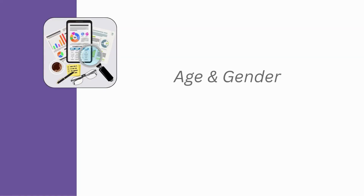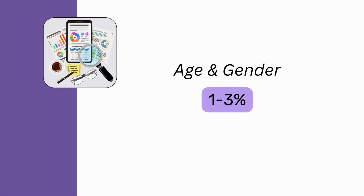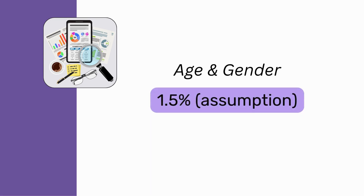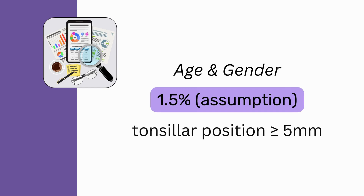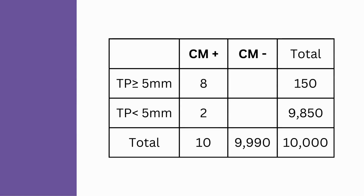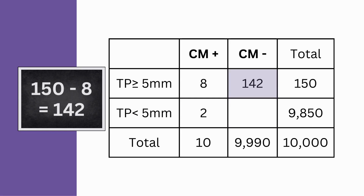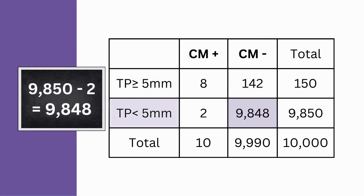Moving on, we also know from research that depending on age and gender, 1 to 3 percent of the general population has a tonsillar position of 5 millimeters or more. So, let's pick a number in the middle and assume that 1.5 percent of the total group has a tonsillar position of 5 millimeters or more. That means that 150 people out of our total group have tonsillar position of at least 5 millimeters and 9,850 people have tonsillar position less than 5 millimeters. Using simple arithmetic, we find that 142 people have tonsillar position greater than 5 millimeters but don't have symptomatic Chiari, and 9,848 people have tonsillar position less than 5 millimeters and don't have symptomatic Chiari.